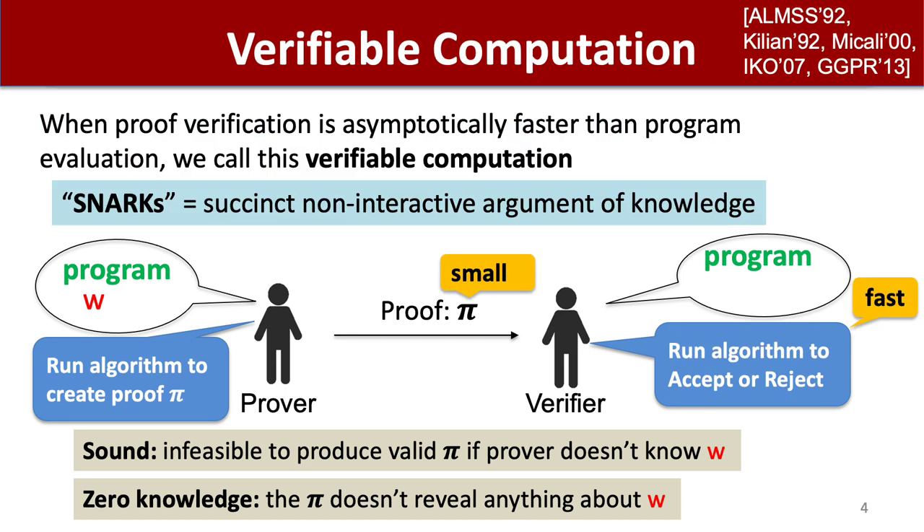When the proof verification is asymptotically faster than program evaluation, then we call this verifiable computation, or SNARKs, which stands for succinct non-interactive arguments of knowledge. Here, the proof should be small and fast to verify, even as the program grows very complex or the witness grows very long. Zero-knowledge in this case is an optional extra feature.